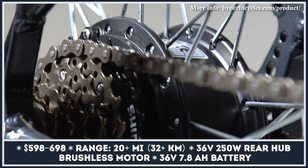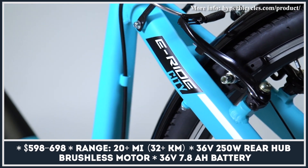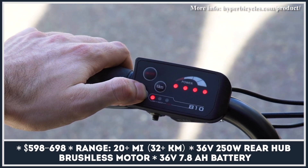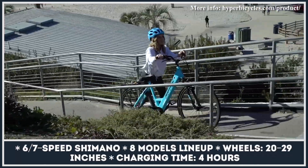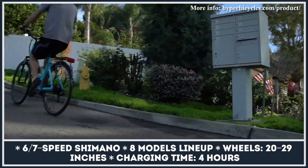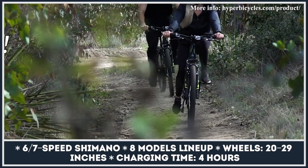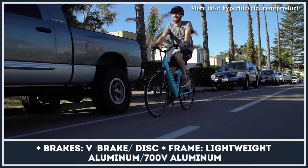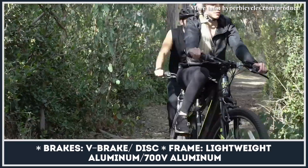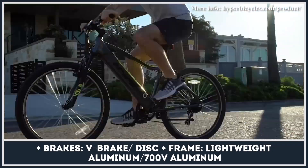Former BMX professional rider Clay Goldsmith founded Hyper Bicycles back in 1990 as a company that produced high-specification racing frames and components for BMXs. Today it has expanded into the market of regular bicycles and e-bikes, primarily retailed through Walmart at extremely affordable prices. In total, the lineup of electrified Hypers includes eight models with 20 through 29-inch wheels, ranging from moped-inspired radsters to standard step-through city commuters. This manufacturer installs a simple but effective 250-watt rear hub motor and a six to seven-speed transmission, while the 7.8 amp-hour battery covers up to 20 miles of pedal-assisted riding.